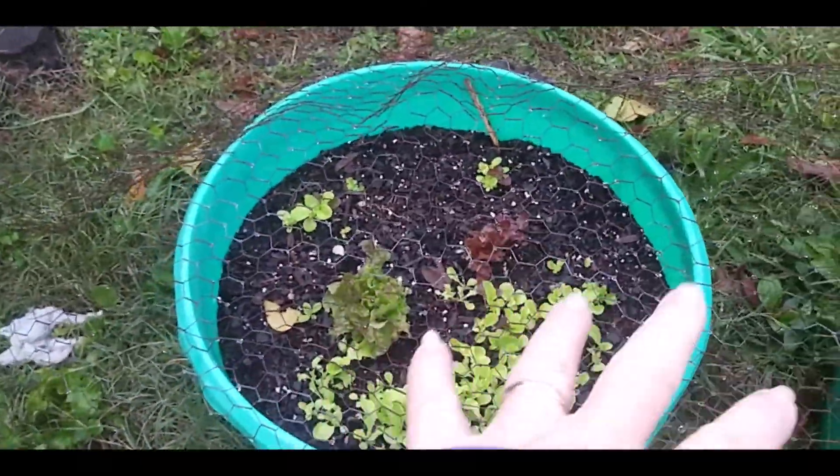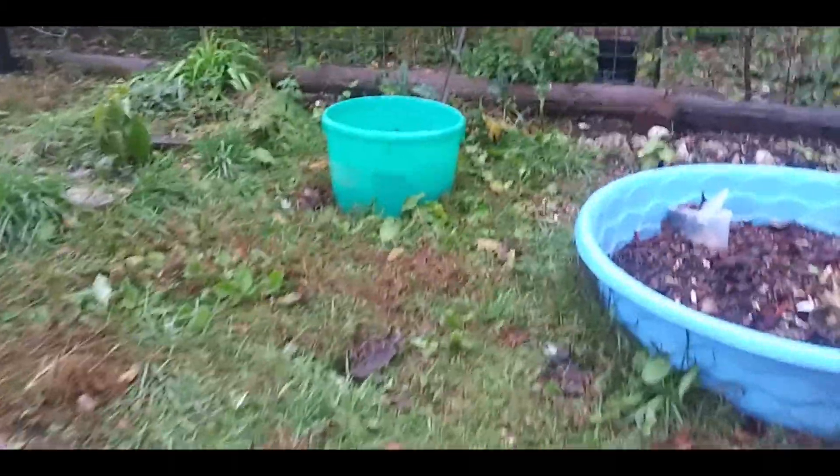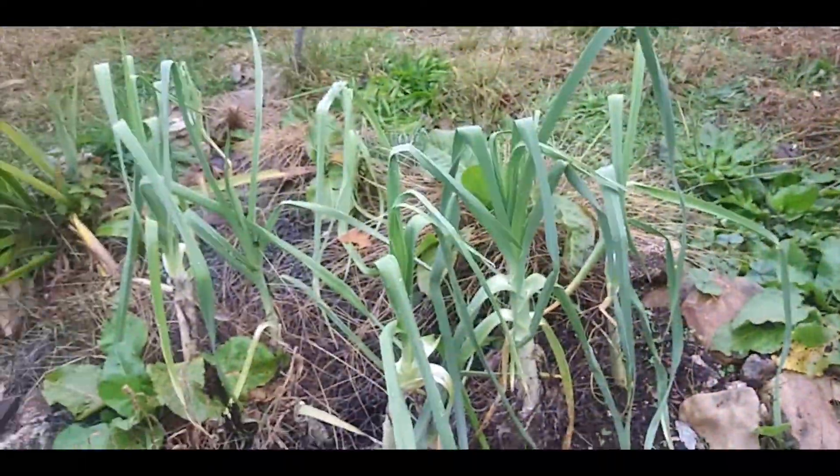The lettuce is here — this is just a mixture of lettuce and it's doing great. And then I have some over here in Coco's Corner. The leeks are doing good over here.